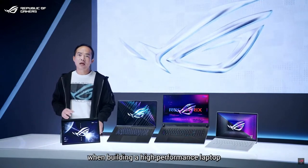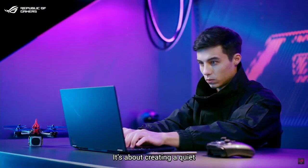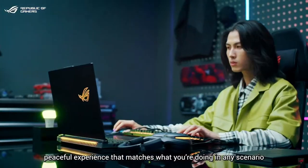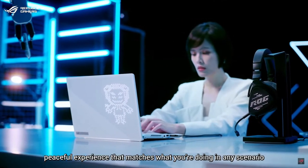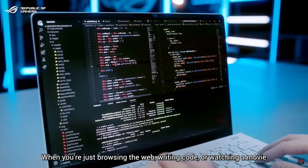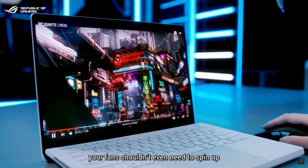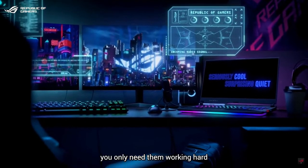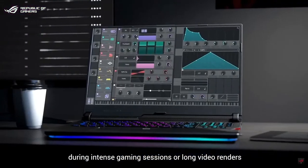Designing an effective but quiet cooling solution is one of the biggest challenges when building a high-performance laptop. But it's more than just keeping the laptop cool — it's about creating a quiet, peaceful experience that matches what you are doing in any scenario. When you are just browsing the web, writing code, or watching a movie, your fans shouldn't even need to spin up. You only need them working hard during intense gaming sessions or long video renders.